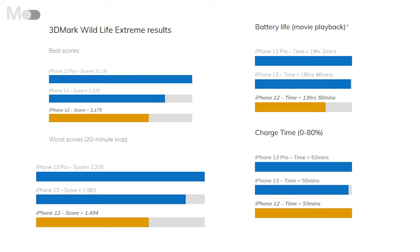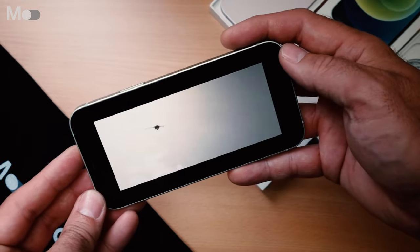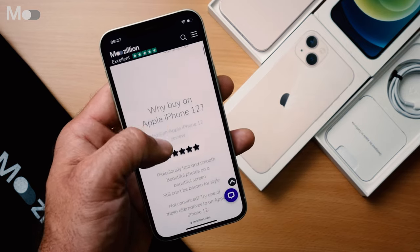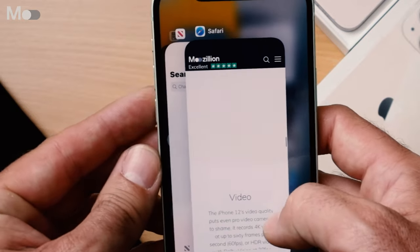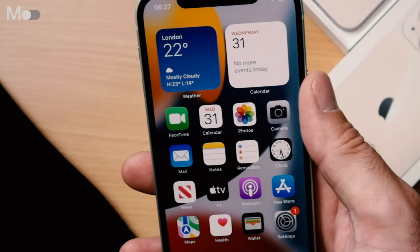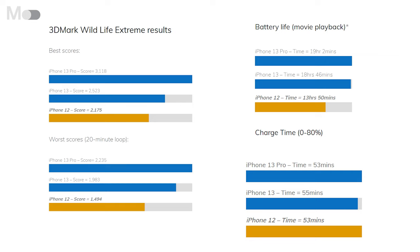Apple says the iPhone 12 battery is good for up to 17 hours of video playback, 11 hours of video streaming, or more than two days of audio. In our own tests, the iPhone 12 looped a full-screen movie for just under 14 hours before the battery ran out. The battery will easily go all day, as long as you don't overdo it with gaming. We tested charging time using a 20 watt charger — from fully empty, the iPhone 12 took almost three minutes to turn on, after which it charged rapidly. It reached 50% in just 28 minutes, and 80% after 53 minutes, with a 100% charge finished within two hours.